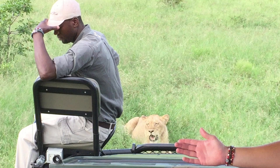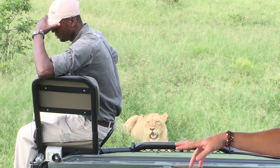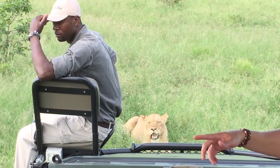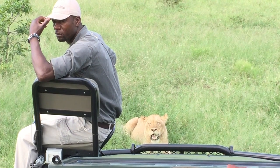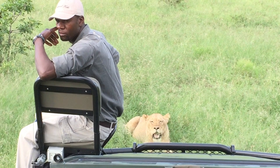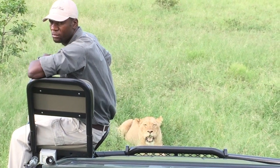Trackers are seated on the outside on the front of the vehicle. This is the best vantage point for them to be on the lookout for tracks left by animals. Once having seen tracks — or spoor, as they're known in South Africa — he can determine the species and how long ago the animal came through the area. He can also tell what direction the animal was heading in. The tracker plays an important role in helping the safari guide search for wildlife on a game drive.